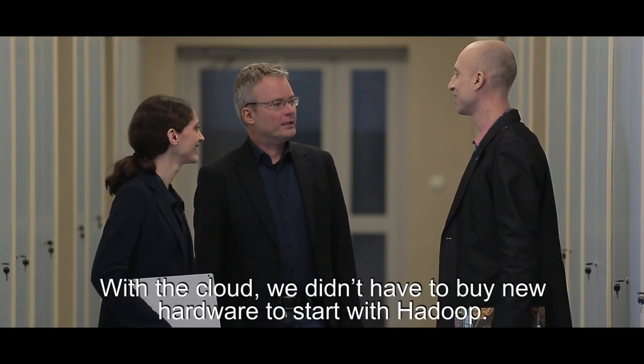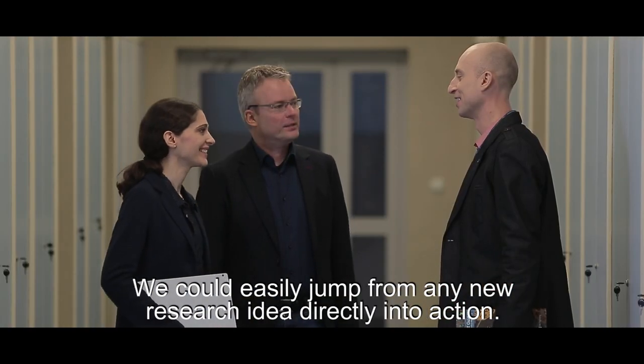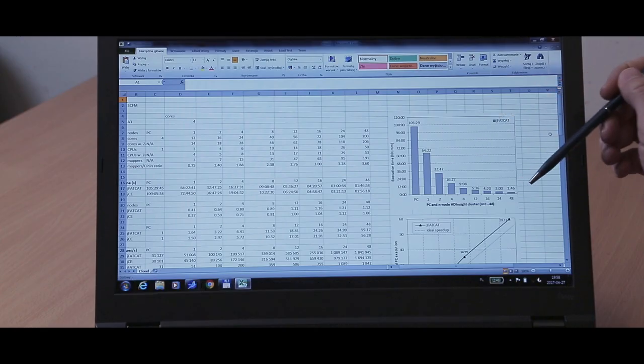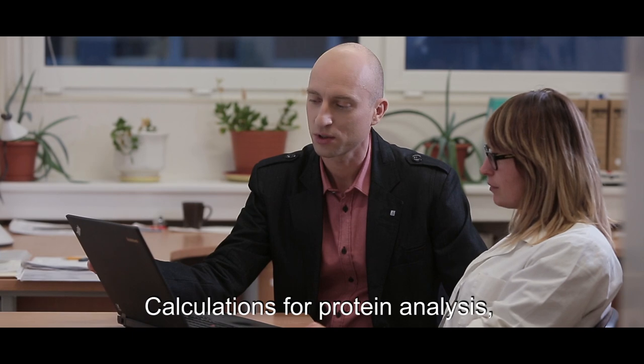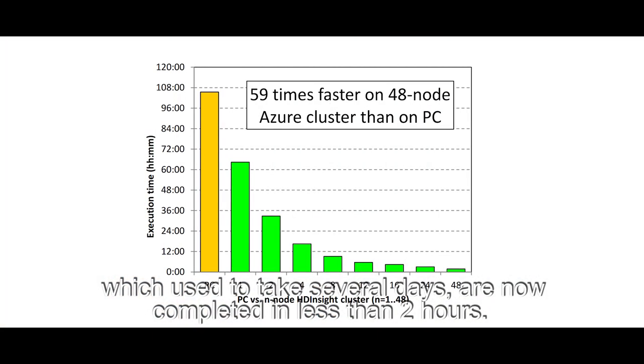With the cloud, we didn't have to buy new hardware to start with Hadoop. We could easily jump from any new research idea directly into action. Calculations for protein analysis, which used to take several days, are now completed in less than two hours.